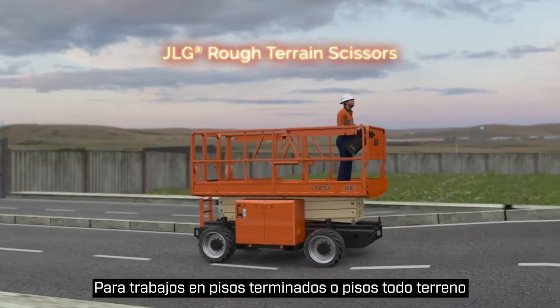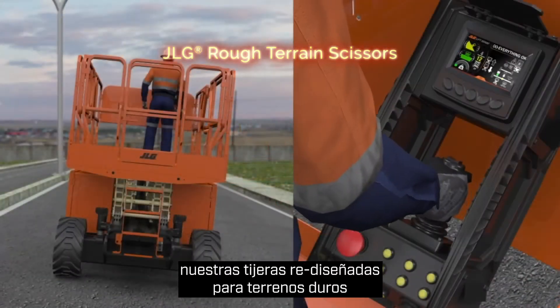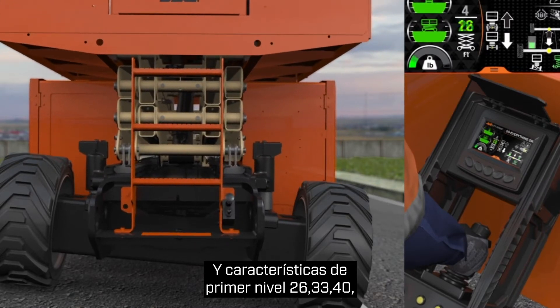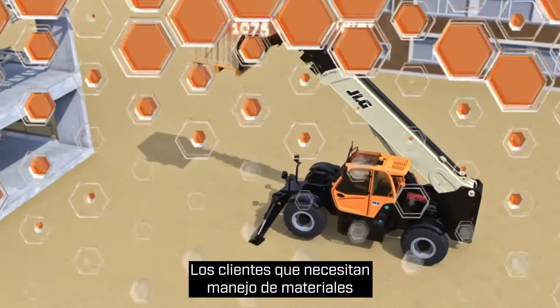For on-slab or off-slab work, our totally redesigned rough terrain scissors deliver advanced technologies and industry-first features. 26, 33, 40, and 47-foot models are available in engine and electric power.